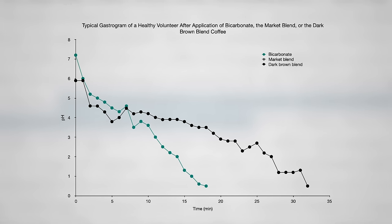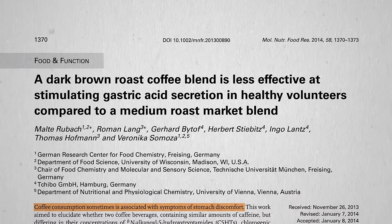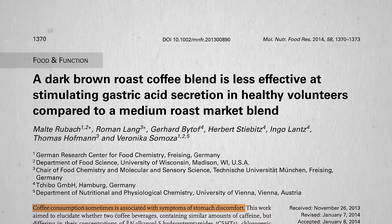Give people more of a medium roast coffee, though, and we see a dramatically different effect—an acceleration of stomach acid secretion, returning the stomach to acidic conditions three times faster than drinking dark roast coffee. Hence the title: dark roast coffee is less effective at stimulating stomach acid secretion compared to a medium roast coffee.